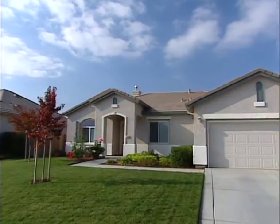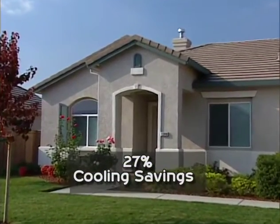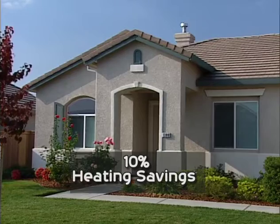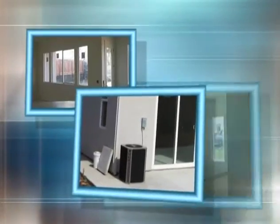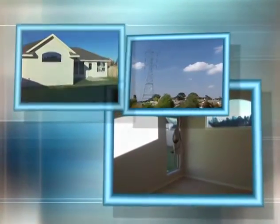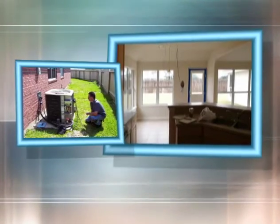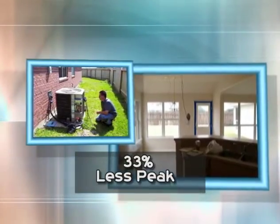In the first phase of testing at Roseville, the energy savings matched the computer simulations. The cost savings amounted to a 27% reduction in the cooling bill and an additional 10% savings on the heating bill. Another goal was to validate that using a smaller air conditioner in conjunction with low-E-squared glass could reduce peak power demand occurring in the late afternoon. The use of low solar gain, low-E-squared glass combined with smaller air conditioning units reduced peak power demand by 33%.